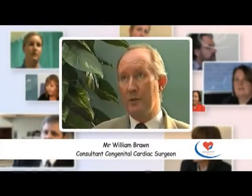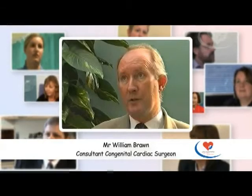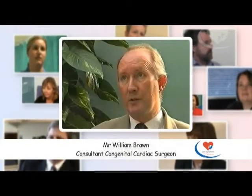Mr. William Braun is the lead consultant congenital heart surgeon at Birmingham's Children's and Adult Care Centres. During this interview, the plans for the surgical treatment of single ventricle heart disease will be explored.